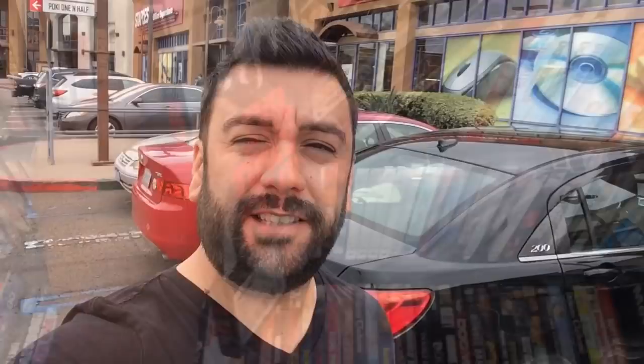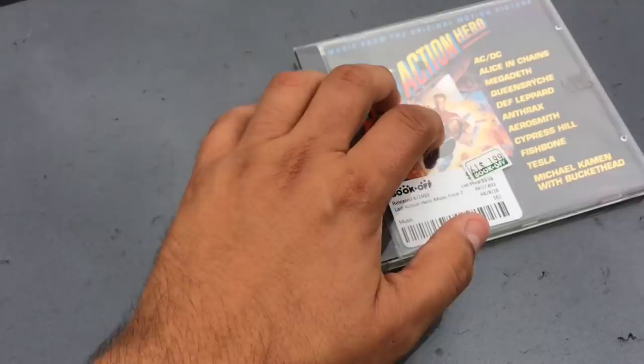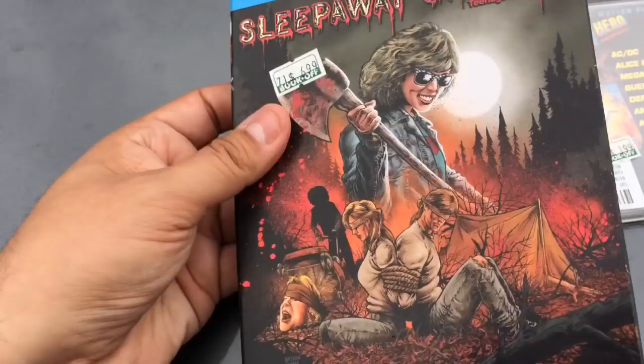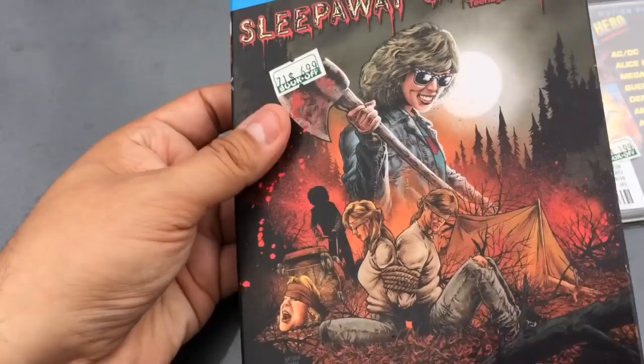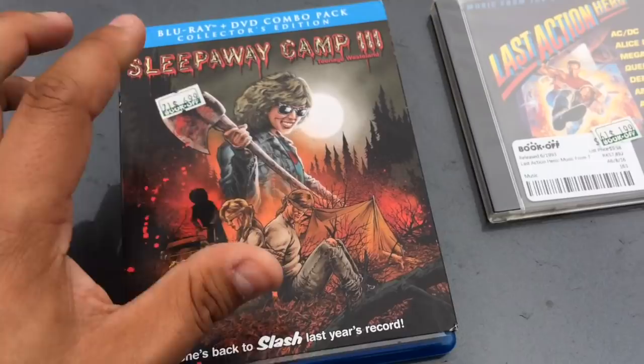I just left the Book Off and actually found a couple of things. First I got this for the hell of it — the Last Action Hero soundtrack, only two bucks. Get some metal, some old rock, things like that. And this find right here I can't believe — only like $6.99, Sleepaway Camp 3, the Shout Factory release. I'm going to get it for seven bucks. I think they underpriced that. Good finds right there. I can't wait to check this out — I haven't watched it in such a long time.